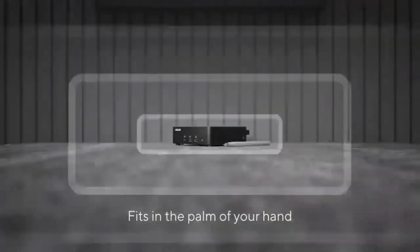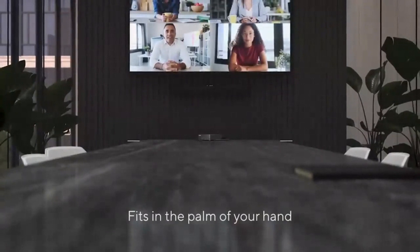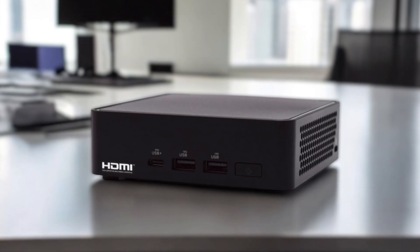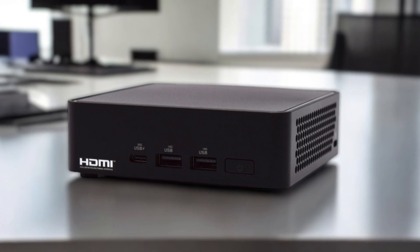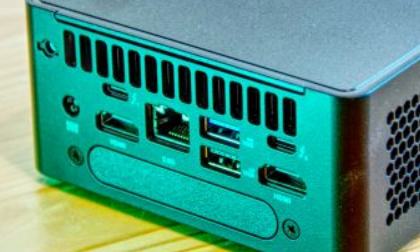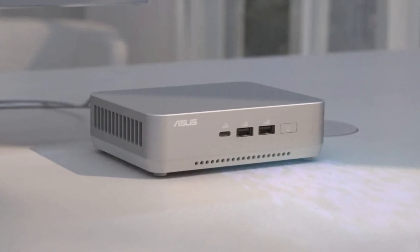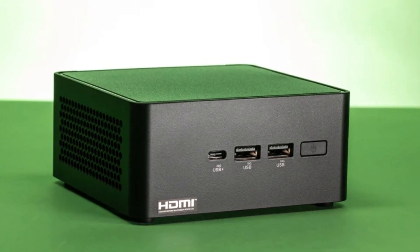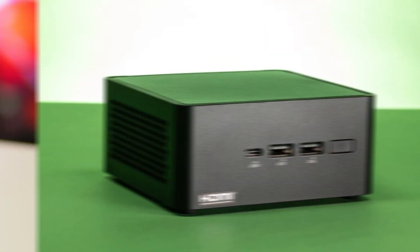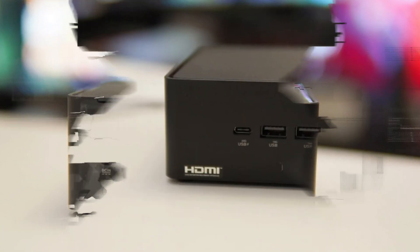One of the standout features of the NUC 14 Pro is its versatility. It can be used as a traditional desktop PC or mounted behind a monitor for a minimalist, space-saving setup. The device is also designed with energy efficiency in mind, making it a solid choice for businesses or individuals looking to reduce power consumption without sacrificing performance. Additionally, the built-in cooling system keeps it running quietly even under heavy workloads.